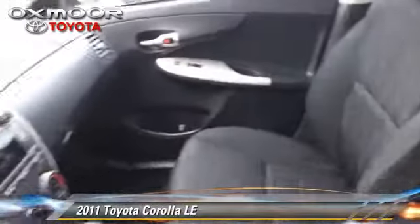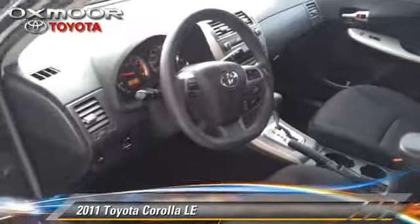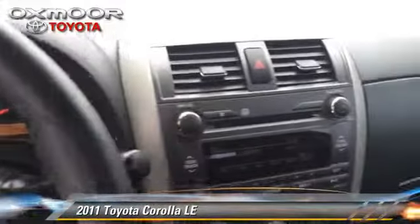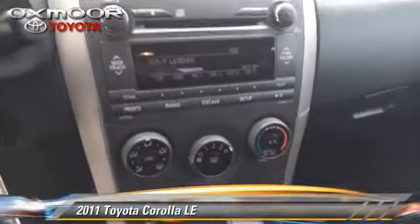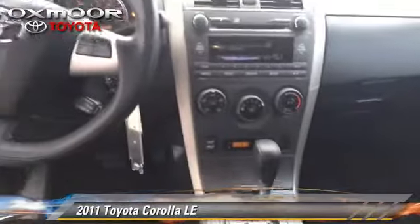Safety features include traction control, stability control, and four-wheel ABS. Comfort and convenience features include cruise control, power door locks, and heated power mirrors. Give us a call to schedule your test drive today.